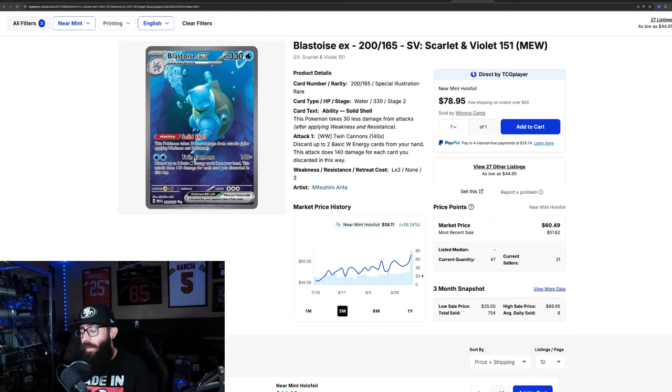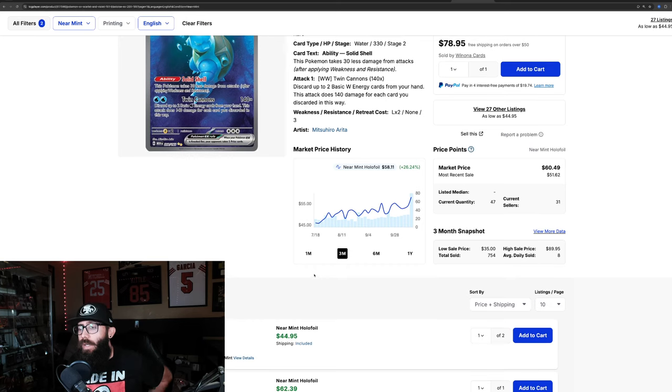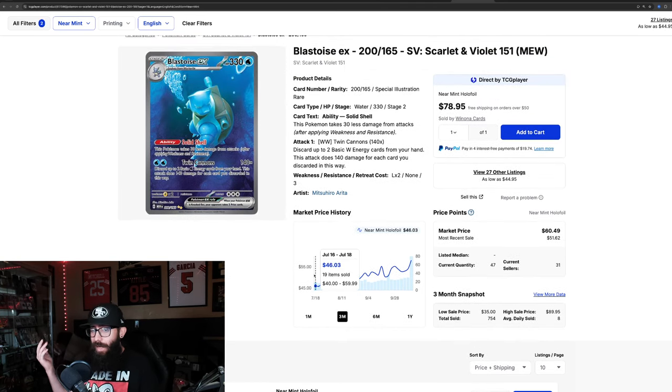The Blastoise might be heading up similar to the Charizard. Last sold was almost $80, then $63, $48, so we're seeing $50s and $60s with one as high as $80. With only 47 copies listed, somebody could buy all of them right now — lowest listed non-Japanese is $62. On the Charizard, TCG Player was theorizing that the Greninja price movement was from one person buying them out. These things do happen on TCG Player with small quantities.